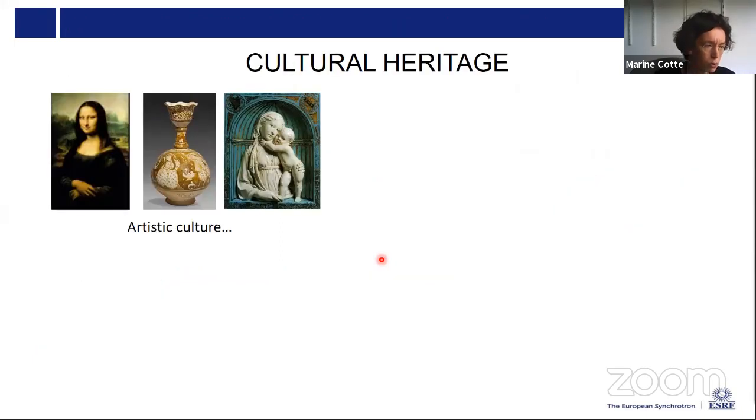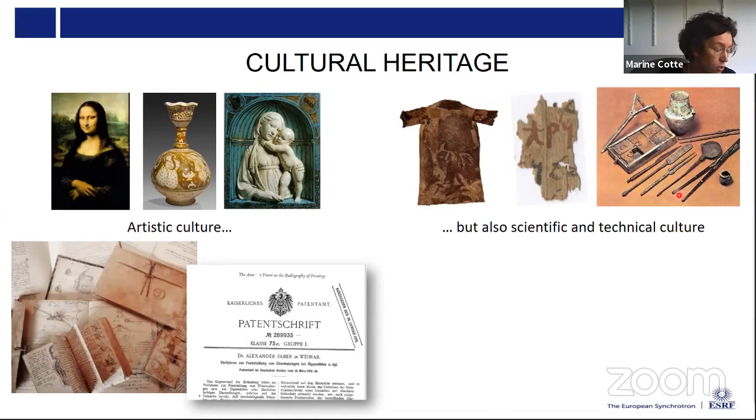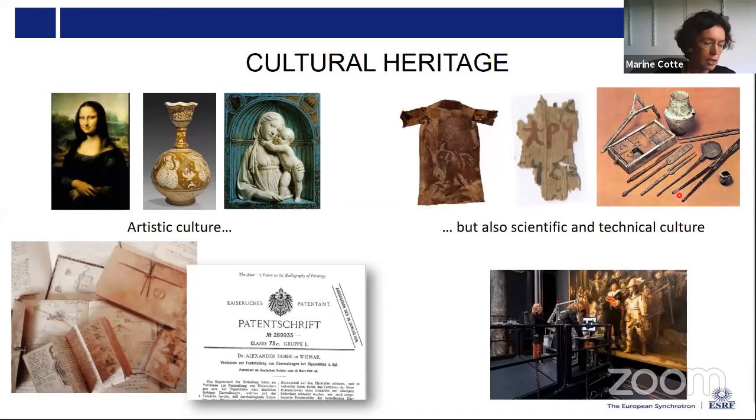When we talk about cultural heritage, you probably think of artistic objects like paintings, glasses, and sculptures. But we should not omit other materials that constitute our cultural heritage — any material containing information about past knowledge, past scientific and technical culture. For example, how textiles were obtained and dyed, how ink and writing were invented, or what medical and pharmaceutical practices existed in antiquity. We can find information in historical texts or manuscripts, but it is also very relevant to analyze the objects directly, as they may contain a kind of memory about the way they were produced.